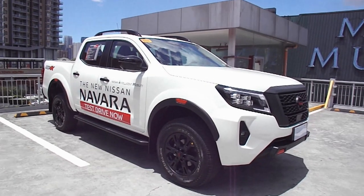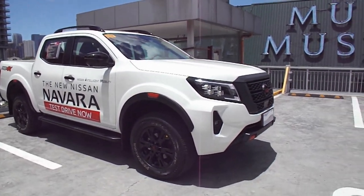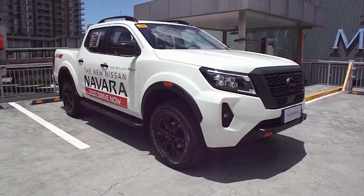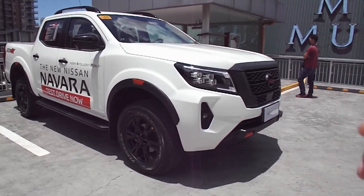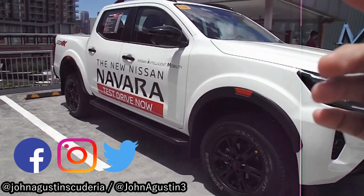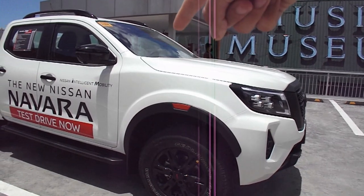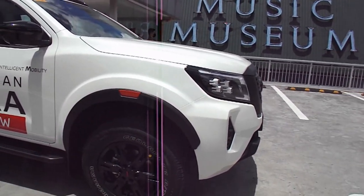Hello guys, welcome back to my channel. This is the new Nissan Navara Pro 4X — the top-of-the-line variant of the Navara. This is still a D23 version, but it has been facelifted. The only thing that retains from the previous model is the engine and the dashboard inside. That's pretty much it.